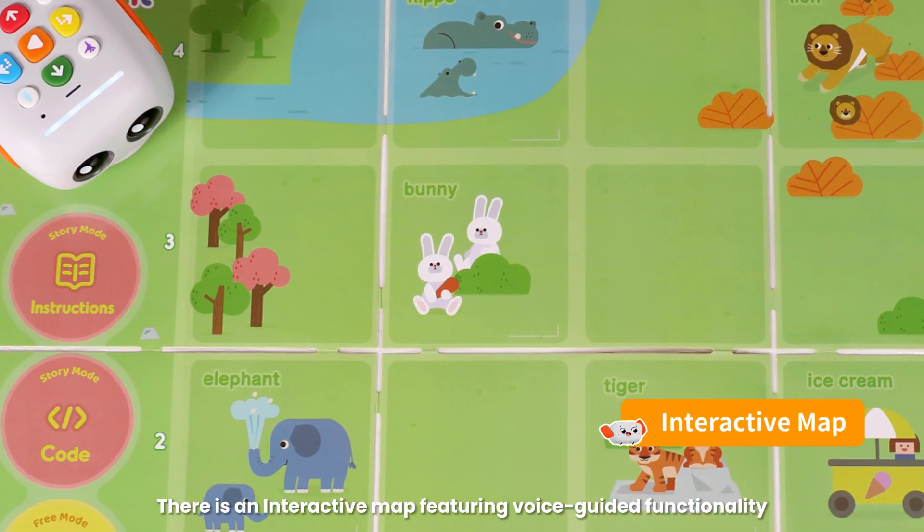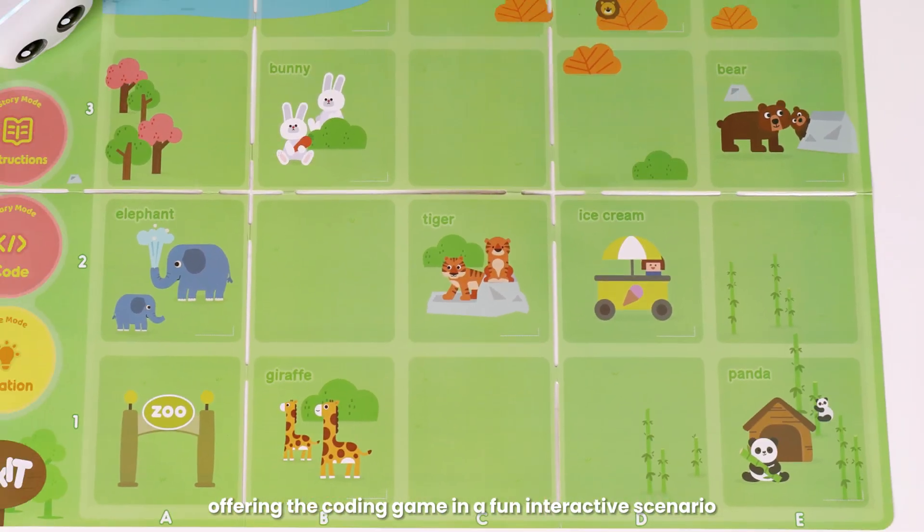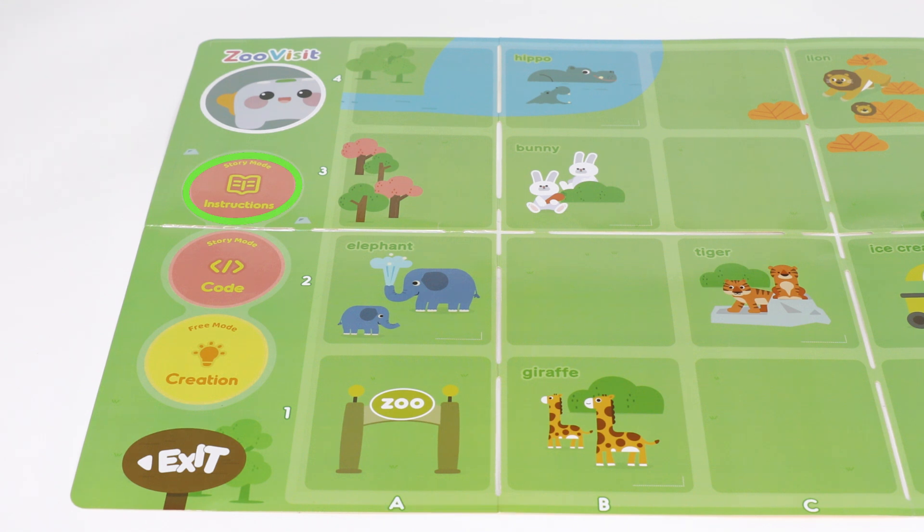There is an interactive map featuring voice-guided functionality, offering the coding game in a fun interactive scenario. Instruction mode, Code mode, Creation mode.